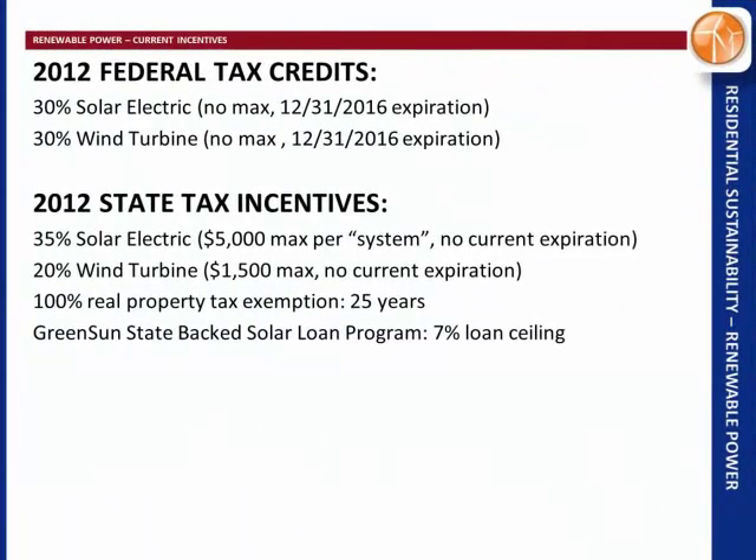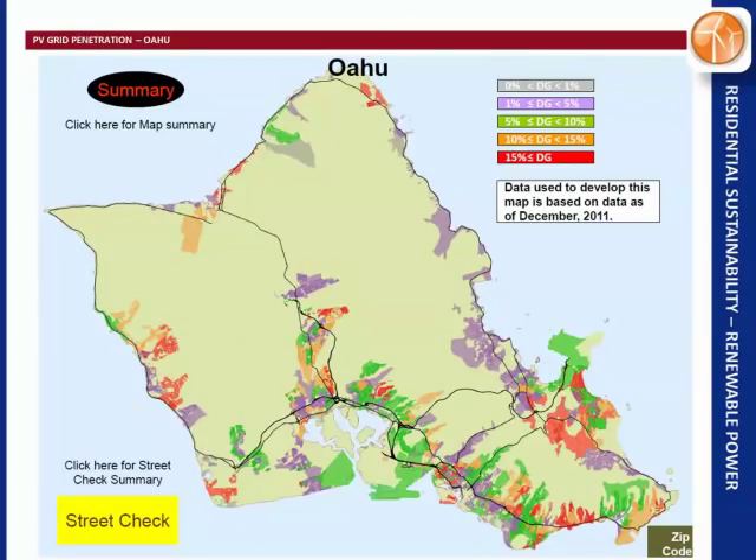Here are the tax credits: federal credits expire in 2016, and there's no expiration on Hawaii tax credits. There's a $5,000 max per system for solar in Hawaii, but people have been getting the credit for multiple systems on their houses. They also don't tax renewable energy improvements to your house for 25 years, so your real property tax doesn't increase. There's also a state-backed loan program that caps banks at 7%.